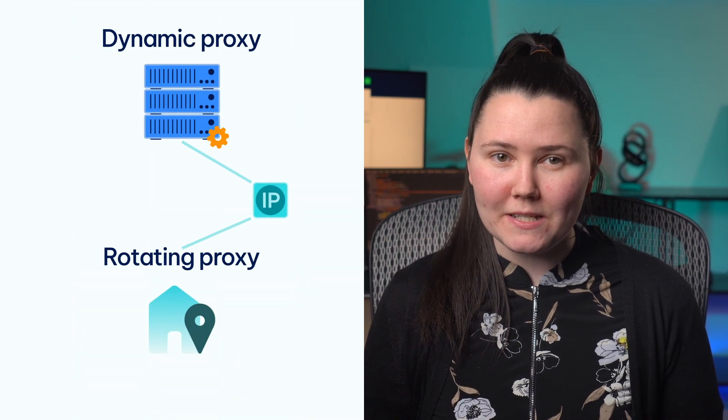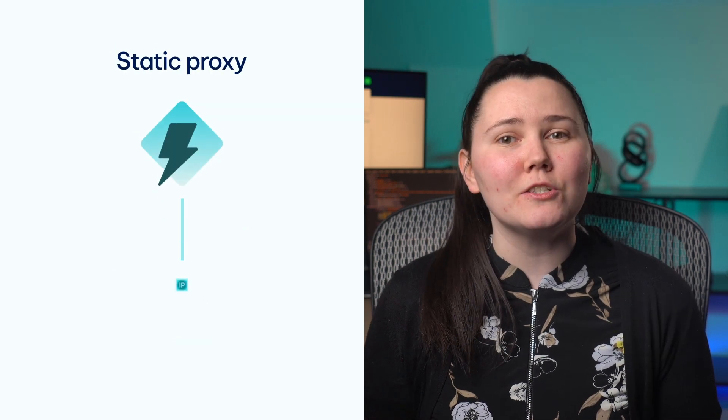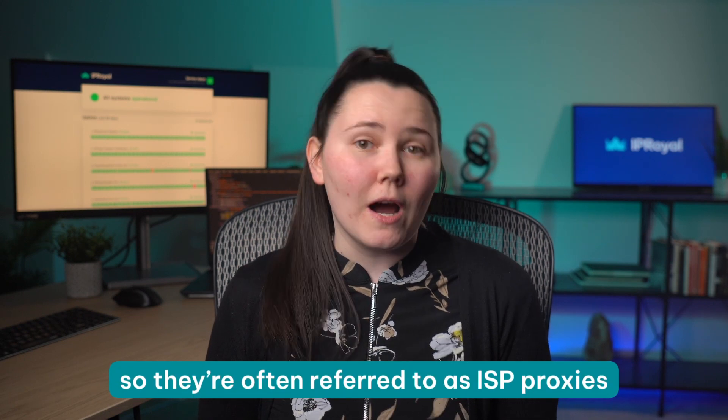Unlike dynamic or rotating proxies that cycle between different IP addresses as needed, static proxies use a single IP that remains unchanged. While they come from data centres, these proxies have IPs sourced from Internet Service Providers, or ISPs, so they're often referred to as ISP proxies.